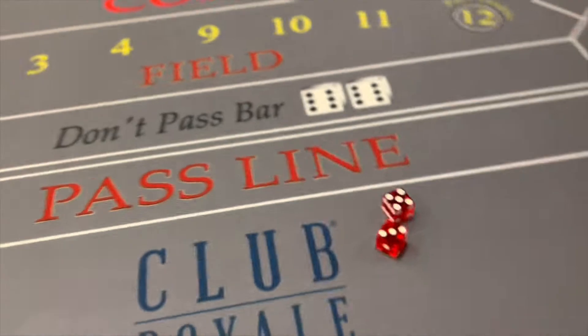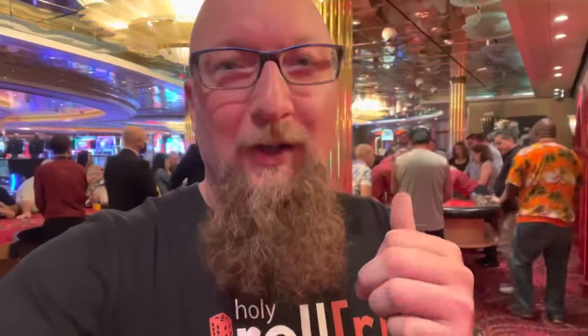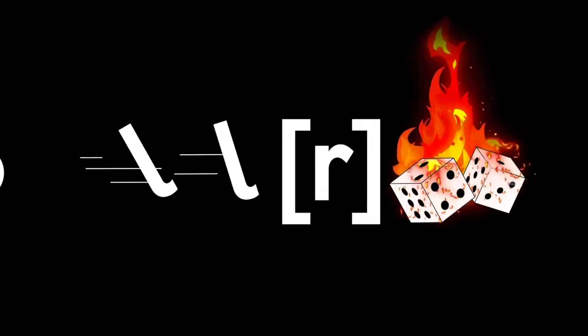Welcome to the Holy Roller, where it's all about playing craps and winning free cruises. I'm going to show you what it's all about. So let's get rolling.